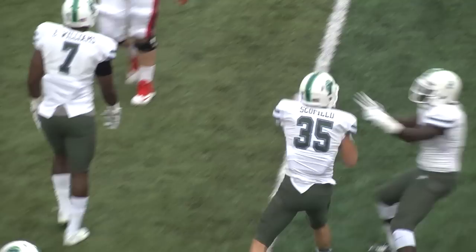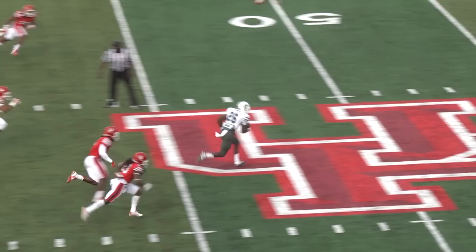There's the snap, Ward looks over the middle, dumps it off — and it's intercepted by Sam Schofield! Schofield at the 35 and brought down right there. Tip drill, Sam Schofield.